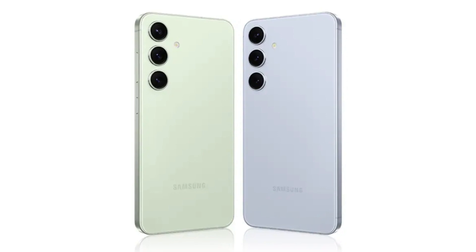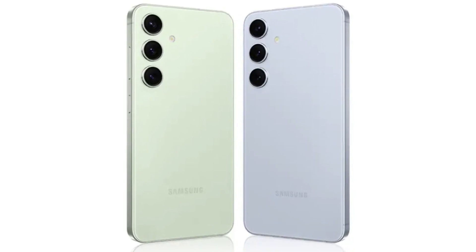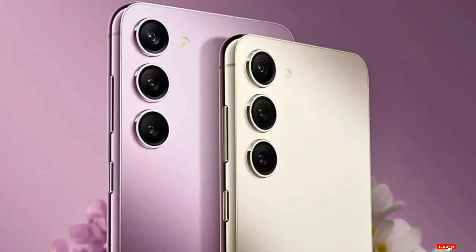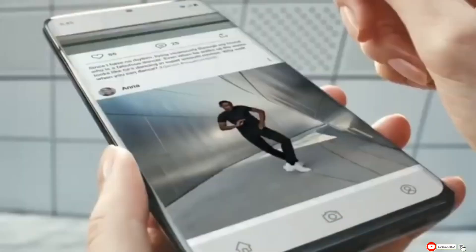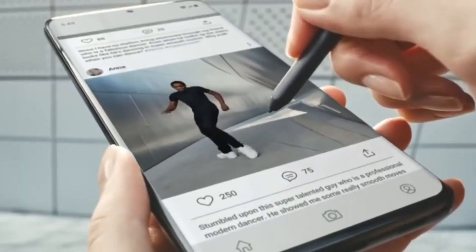So what do you think? Are you excited about the Galaxy S25 Ultra? What features are you most looking forward to? Let us know in the comments below. If you found this video helpful, please give a thumbs up and don't forget to subscribe for all the latest news and updates on tech releases. Thanks for watching and we'll see you in the next video.